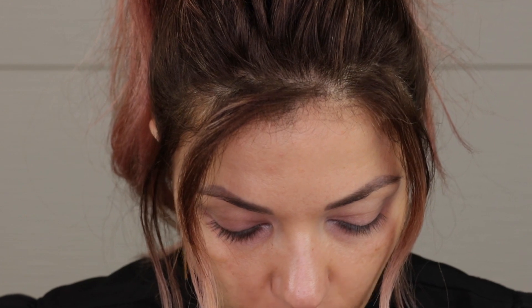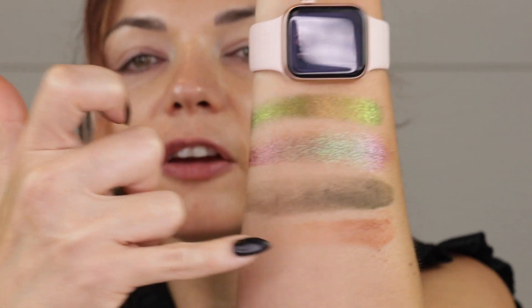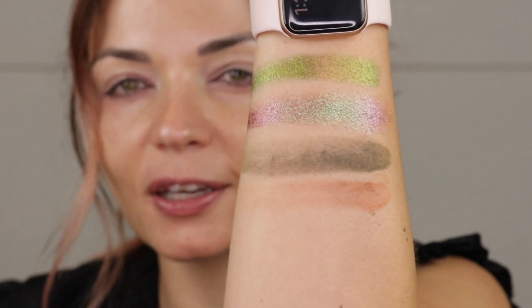Another matte — this is a grounding shade. This is Peanut Butter from Sydney Grace. I had to have at least one neutral in here because with these colors, it's nice to have something you can quickly and easily throw in your crease. Peanut Butter has a nice warm tone to it — it's just beautiful and very flattering. Sydney Grace shades don't always swatch as well, but they're gorgeous on the eyes.